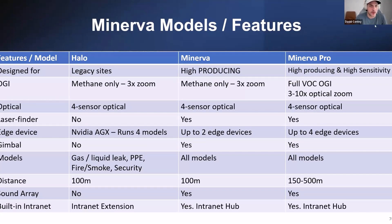There are really three different models since it is modular: the Halo, the Minerva, and the Minerva Pro — which is high-producing, highly sensitive and more geared toward full VOC as opposed to methane-only. The big difference between the three is what sensors you use and how many edge devices are in each sensor.